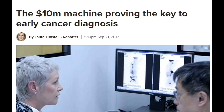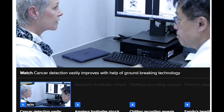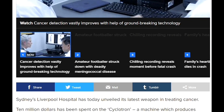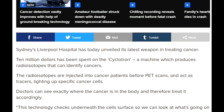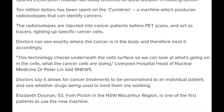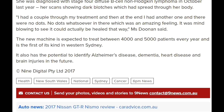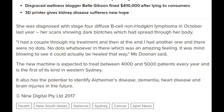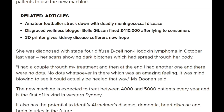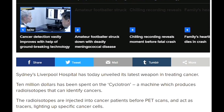Doctors say it allows for cancer treatment to be personalized to an individual patient and to see whether the drugs being used to treat them are working or not. It has been tested on patients successfully and has the ability to detect Alzheimer's disease, dementia, heart disease, and pain injuries in future as well. The machine is expected to treat between 4,000 to 5,000 patients every year and is one of its kind in Western Sydney. It's a great initiative.